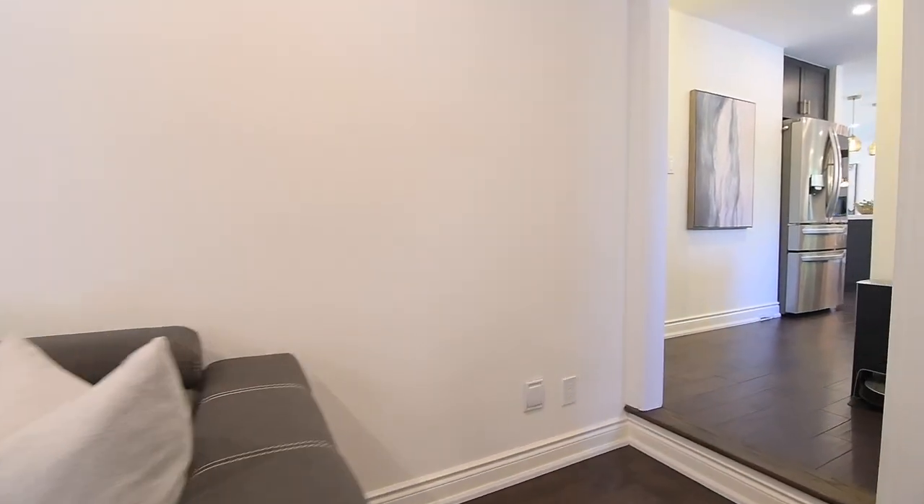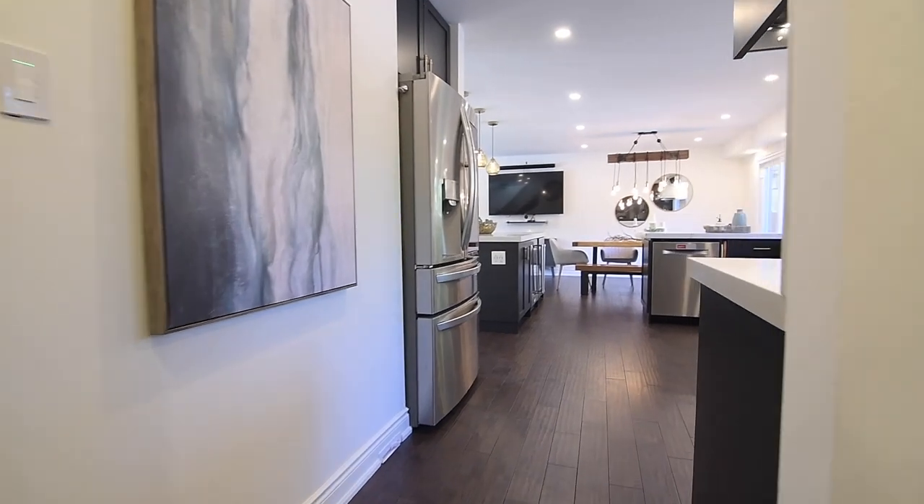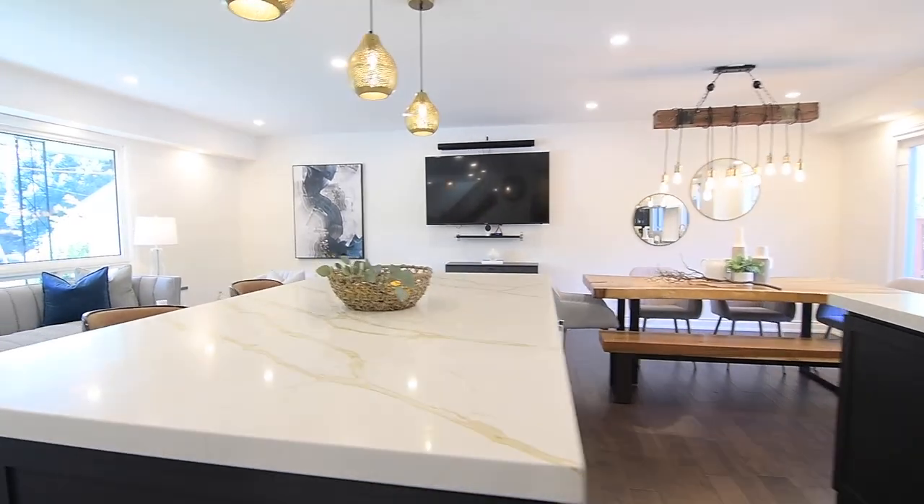This smart home is wired for voice and/or app-activated devices, including the lights, the thermostat, the exterior locks, and a future security system.